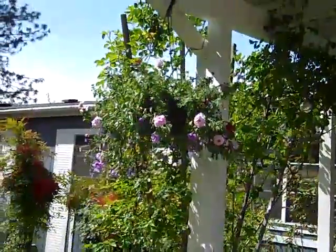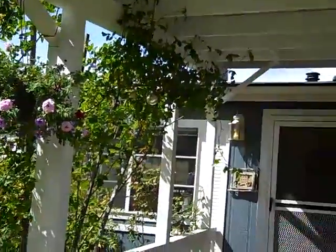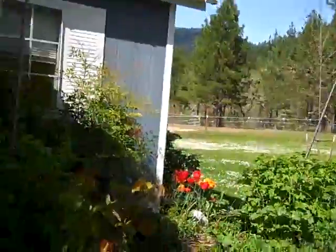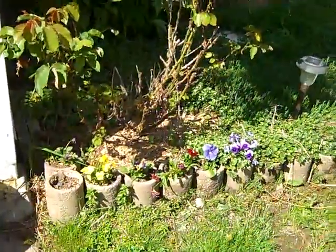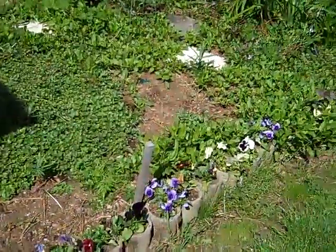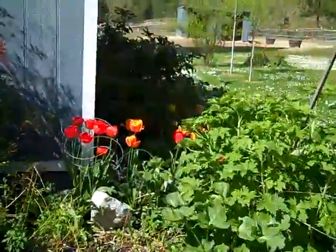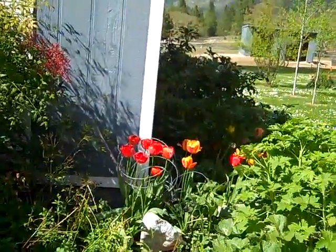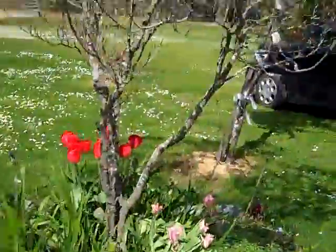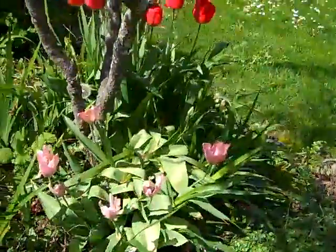We've got some lovely hanging plants by the entrance of our house and these tulips. First, I planted all these little pansies here in these cute little containers, but everything's coming up. The tulips are just spectacular.